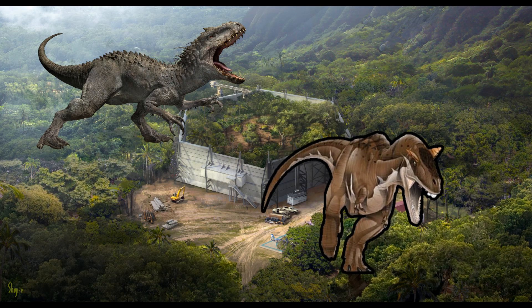Carnotaurus sastrei — sastrei's meat-eating bull. Carnotaurus possesses a distinct and formidable profile among the dinosaurs. Its name, meaning meat-eating bull, accurately reflects its appearance and hunting prowess. While not as large as Tyrannosaurus, it compensated with remarkable speed and agility. Notably, Carnotaurus featured a unique set of horns above its eyes, making it instantly recognisable. These bony structures likely played a role in species recognition or display rather than combat. Its sleek, streamlined body and strong hind limbs allowed for rapid pursuits, suggesting it was a swift predator.